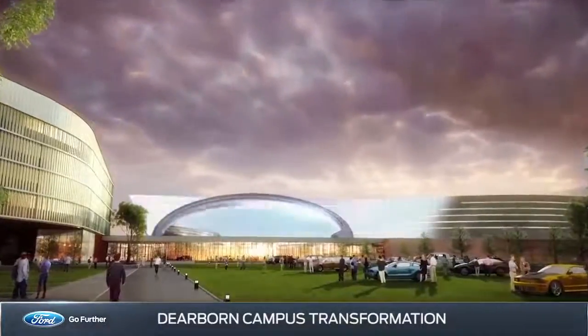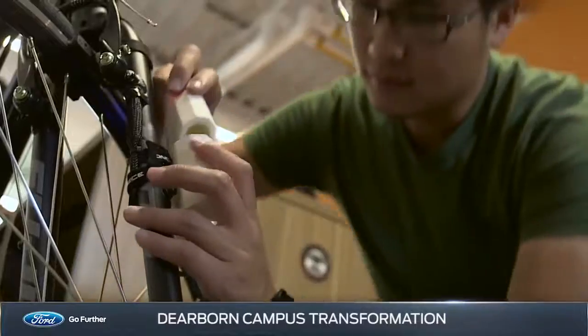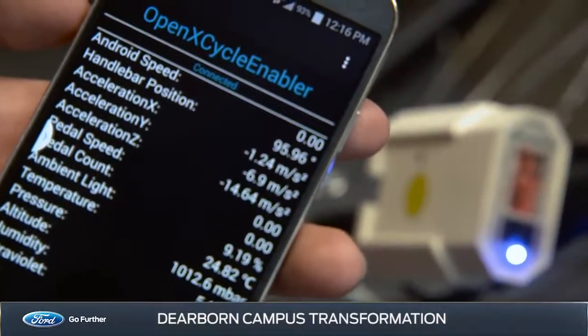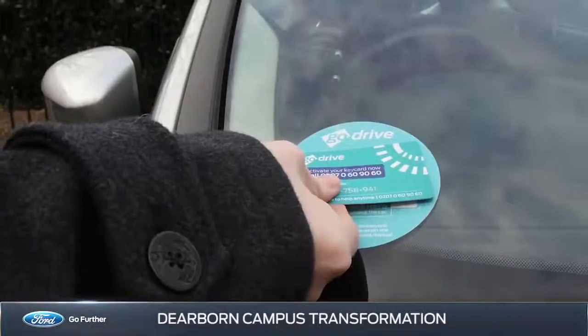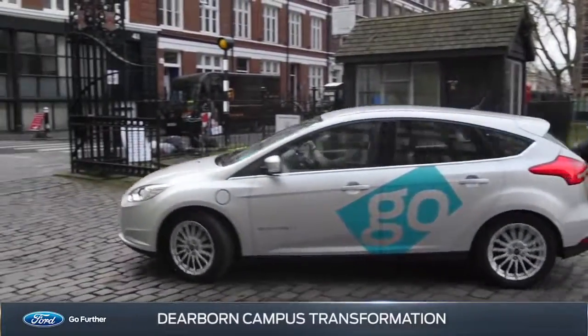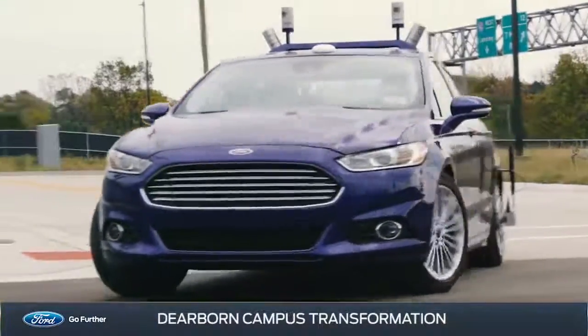The new campus will be an innovation hub, accelerating the work already being done in all facets of Ford's smart mobility, including integrating technology into the mobility journey, finding ways for owners to seamlessly connect their digital lives to their vehicles, and testing with the industry's largest fleet of autonomous vehicles.